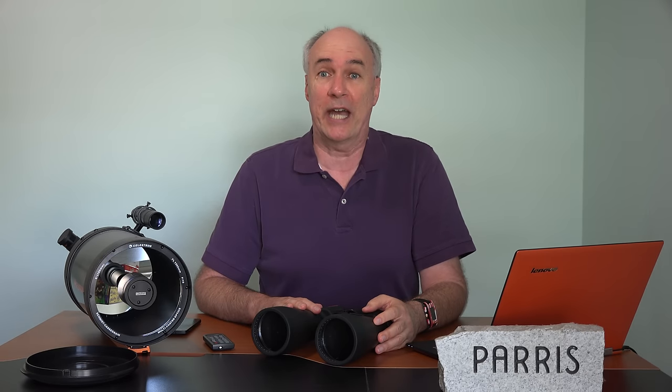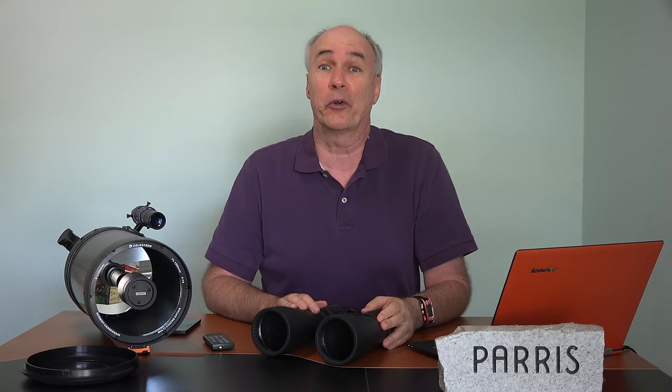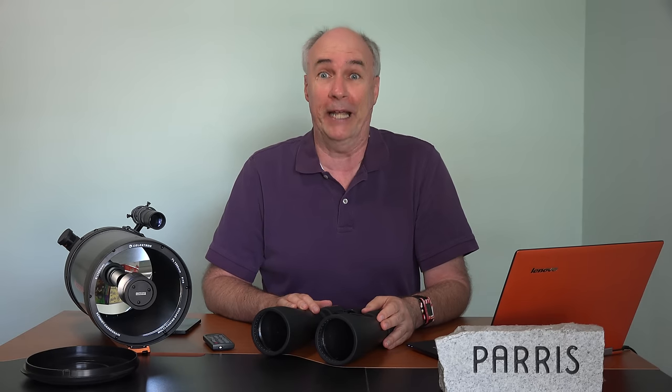Hi, it's Parris from Epic Review Guys. So who's going to join me out in the freezing cold at 2 a.m. trying to catch a glimpse of the total lunar eclipse, also being called the Blood Moon?